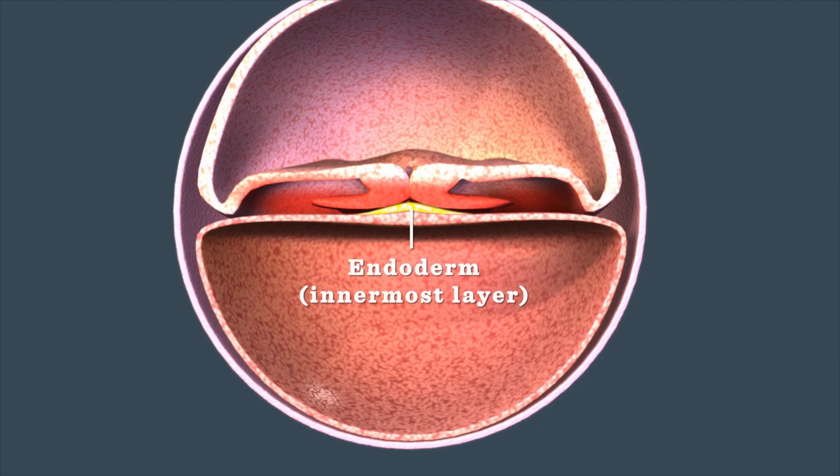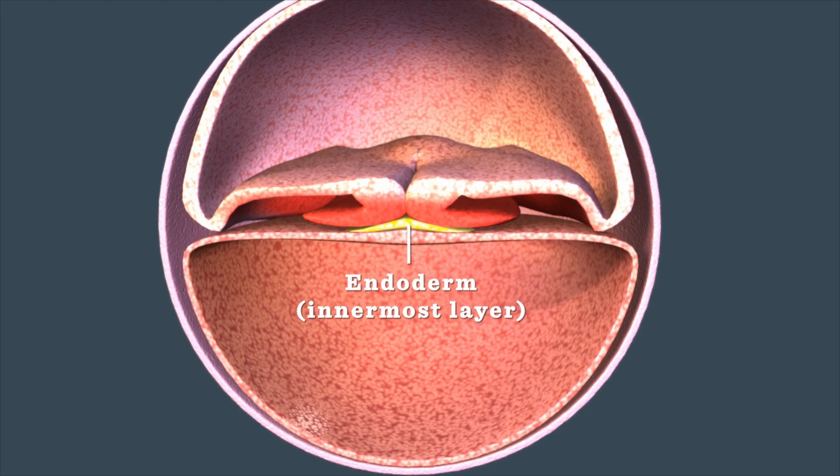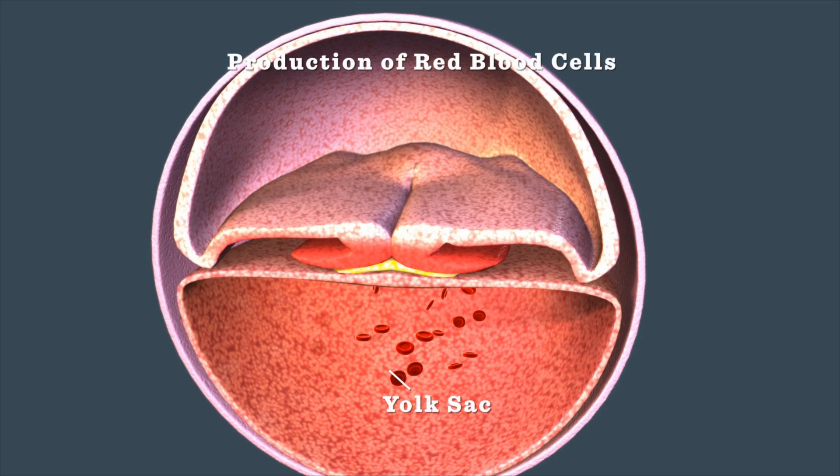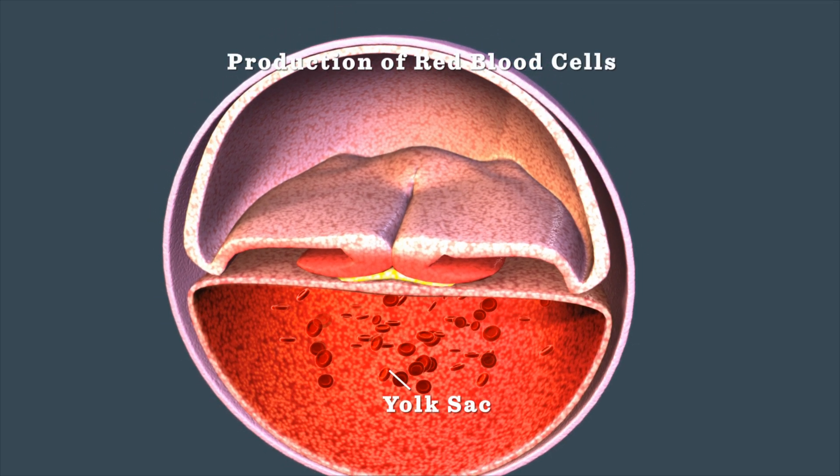The innermost layer will develop into the stomach, intestines, lungs, and other organs. Your baby's first blood cells are already being produced in the yolk sac.